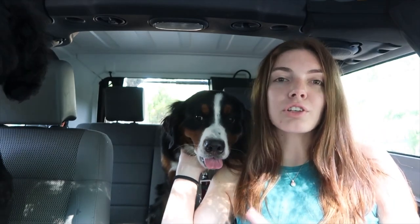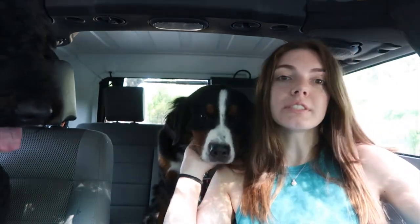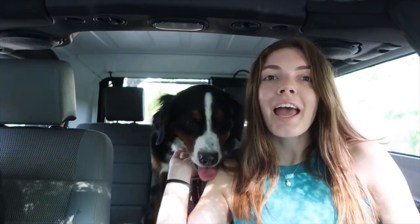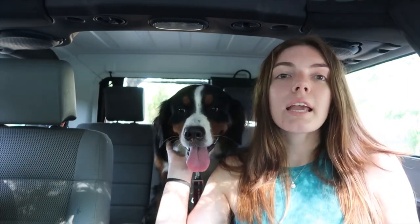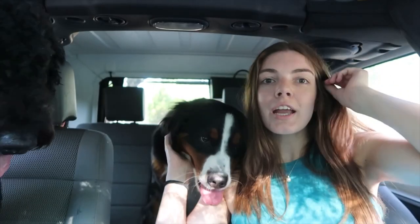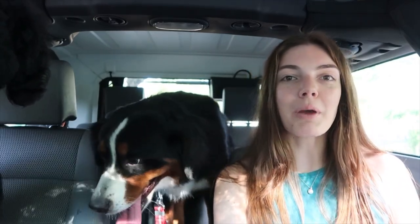I want to check and make sure that a few things are okay. I might be able to tell you guys more in detail afterwards. She's in heat and I just want to make sure everything looks okay, because my goal is to breed her probably next year, and this is her first true heat.